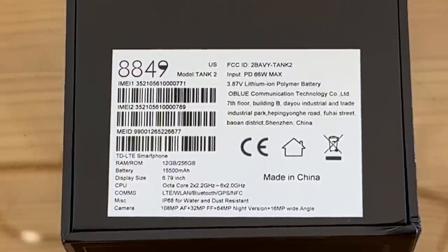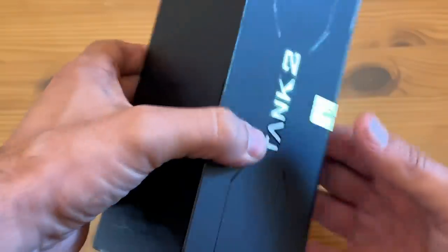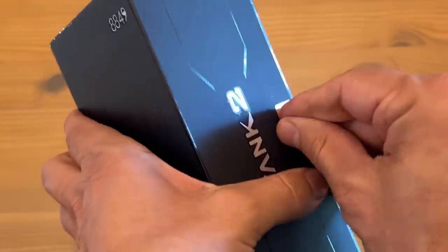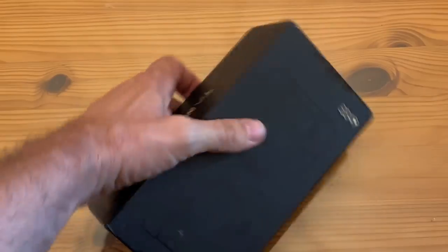It's also water and dust resistant — IP68 for water. It's got a 10 megapixel AF and 32 megapixel front-facing camera, 64 megapixel night vision, and 16 megapixel wide-angle lens. So it's got great night vision, and that's an important aspect to this as well. Now we're talking about a great quality product, and if you want something that can't be beat, something that is really neat and really sweet, well, this is the Tank.